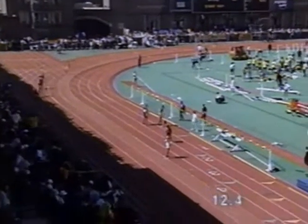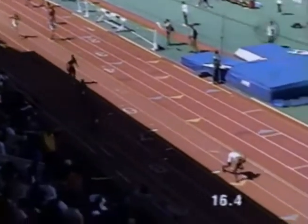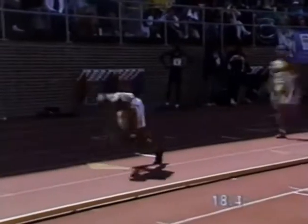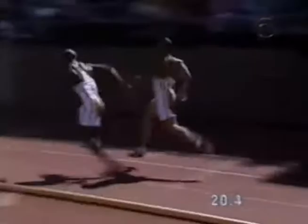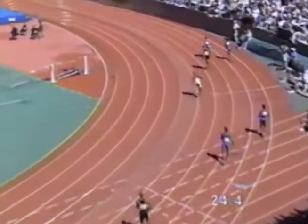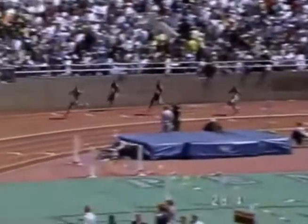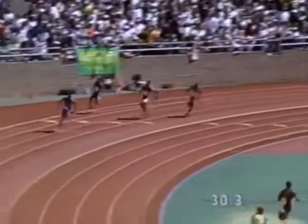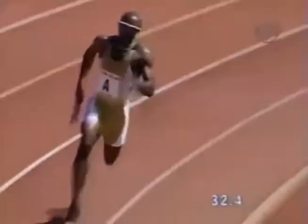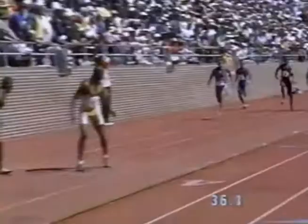Maurice Green is the 100 meter world champion leading off. He is also an excellent 200 meter runner, having run under 19.90. He hands off — and it's a terrible handoff to Alan Johnson, who in his own right is an excellent 200 meter runner, aside from being the Olympic champion at 110 meter hurdles. Johnson is eating up the turn right now, running right up on Ramon Clay of A6, but Ramon is trying to hold him off.